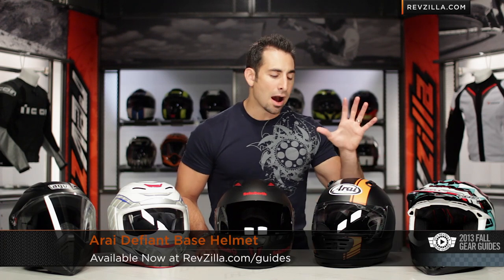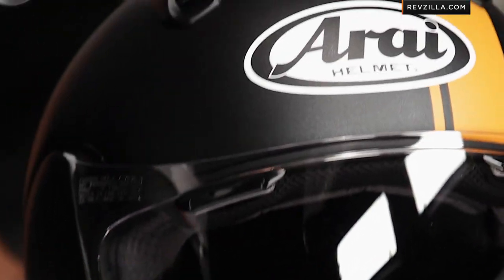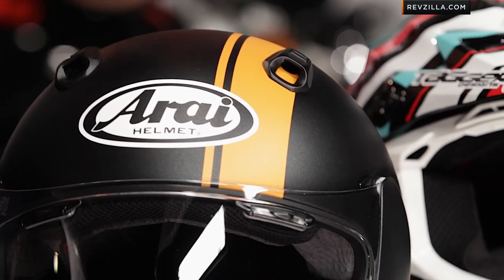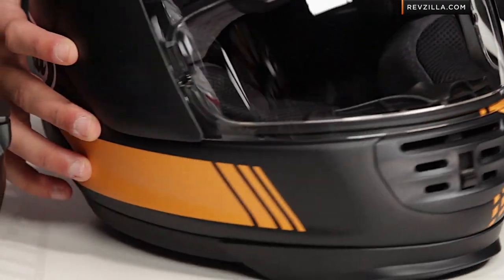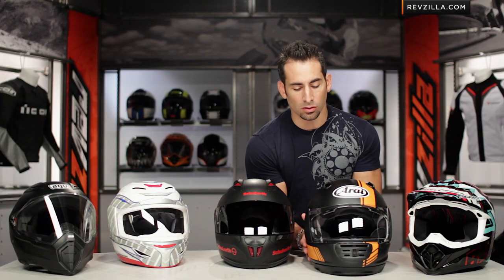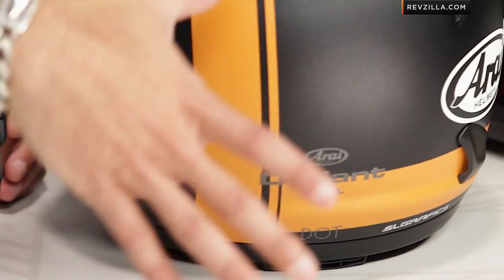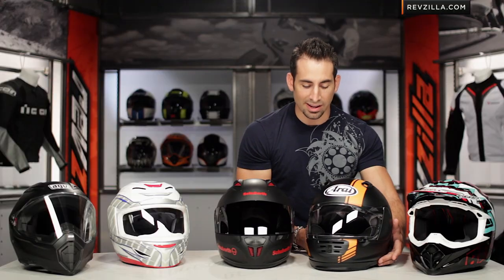Moving right along, the Rye Defiant. We saw it brand new for this year, optimized for naked bikes. Intermediate to neutral oval head shape. This is the base graphic — base orange — and there's also a base frosted white. It's clean and classic. This is a frost coating, and you'll see how the orange pops come in along the chin bar. As I rotate it under the translucent vent, it's a very classic design from Rye that's going to look great on a naked bike or a faired bike.